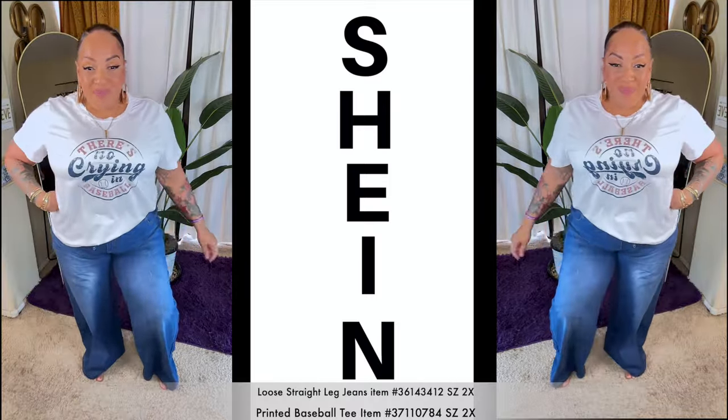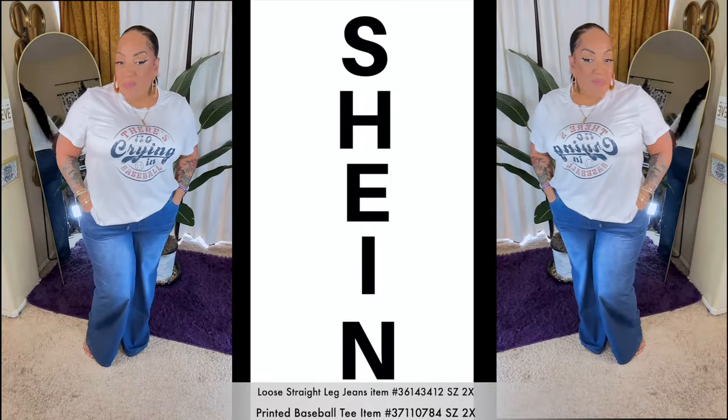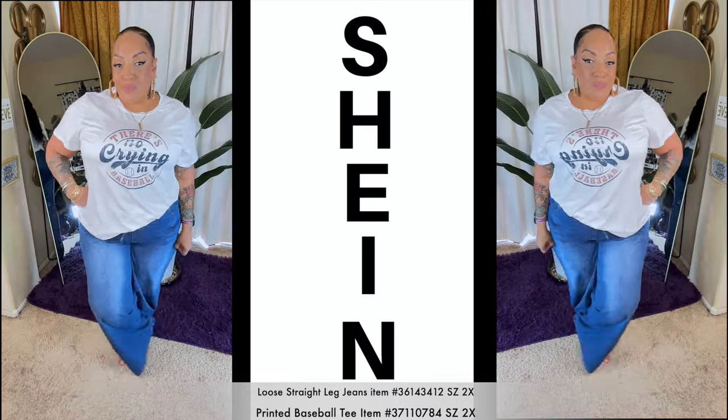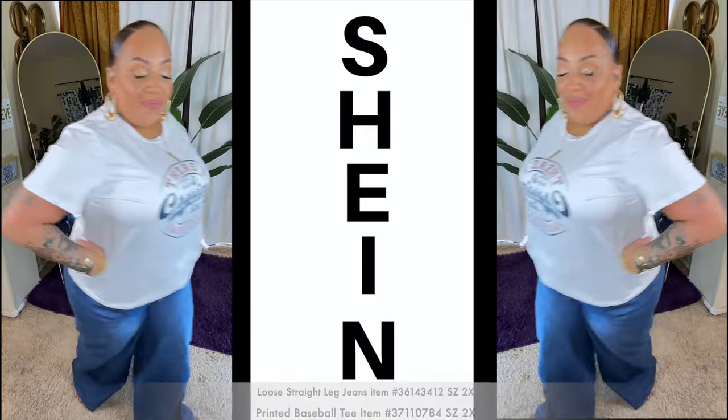Now if you love anything casual like denim and t-shirts, this might just be for you. As for me, I love anything casual and easy to wear. Make sure you check the link and use that code.